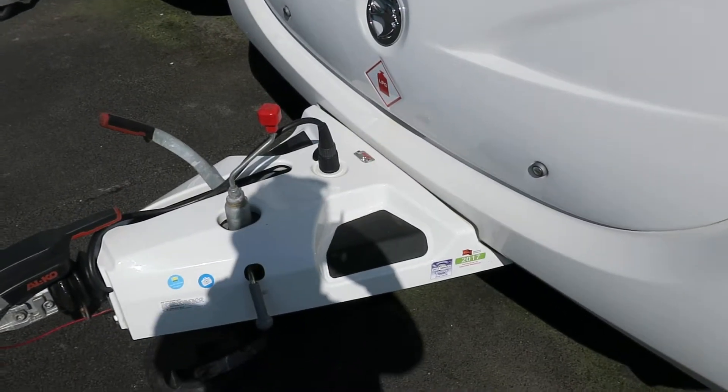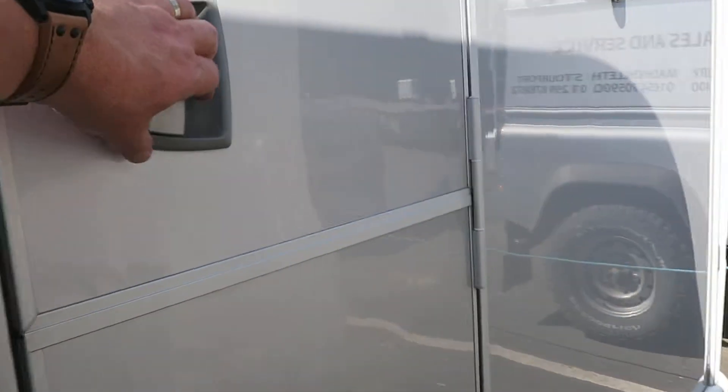Fitted with ATC, gas barbecue point, locker, 240 volt socket, alloy wheels — a lovely bit of silver.